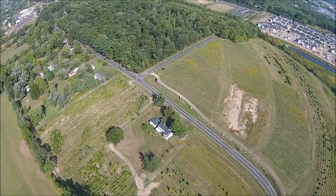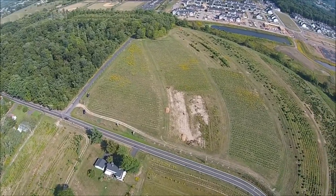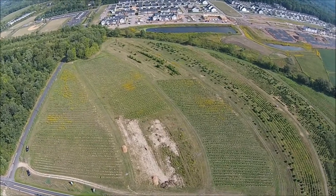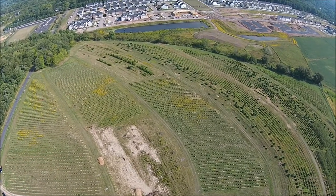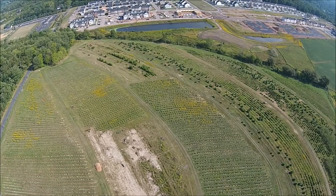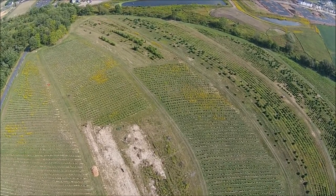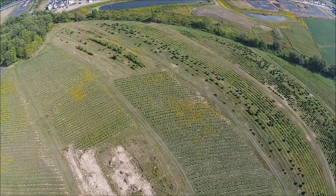We grow a lot of different kinds of trees and shrubs on this particular farm. We grow white pine, Norway spruce, arborvitaes such as the emerald green, the green giant, Nigra, Techny, Elegantissima, and we're also growing one called Forever Goldie, which is a golden color arborvitae.